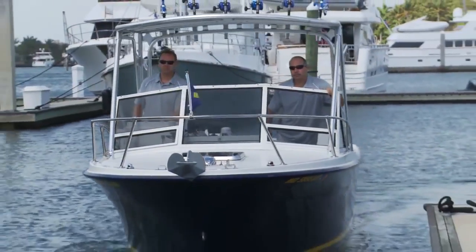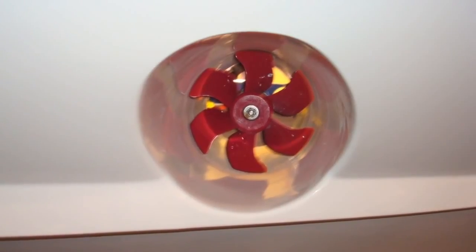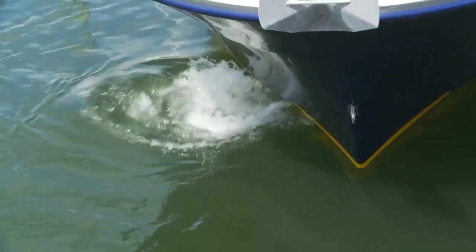If you're not familiar with bow thrusters, they're mounted through the hull, below the water line, and operate on a separate motor, which gives you precise sideways thrust in either direction.